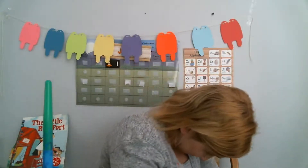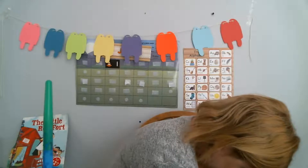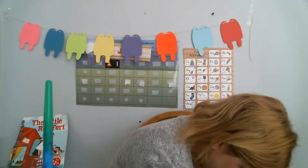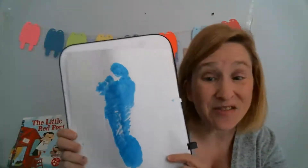I painted one foot, I'm going to start with one foot. I got my white paper and I'm going to press my foot onto the paper. And let's see the footprint that appears. There is my footprint!